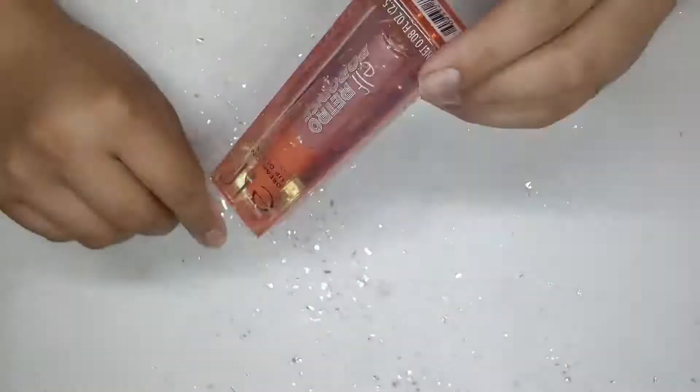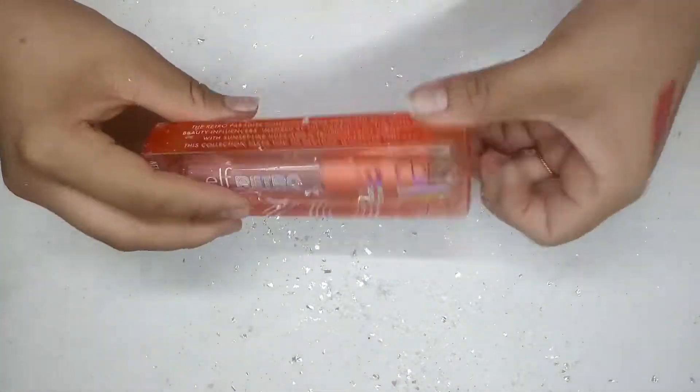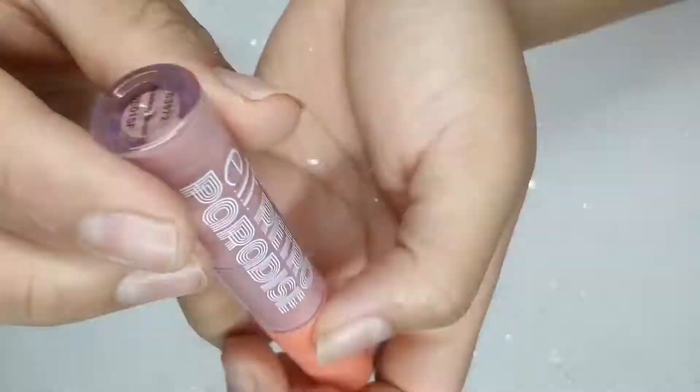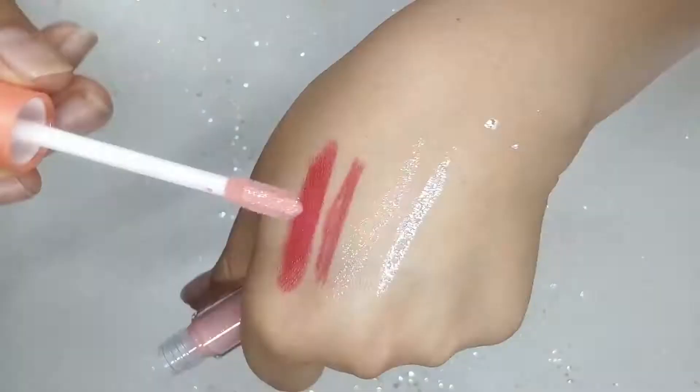I found this retro ELF lip gloss — this is the Retro Paradise collection. Here is the lip gloss and it is in the color Strawberry Daiquiri.